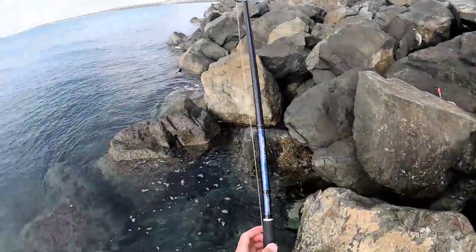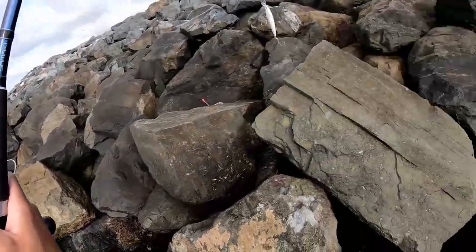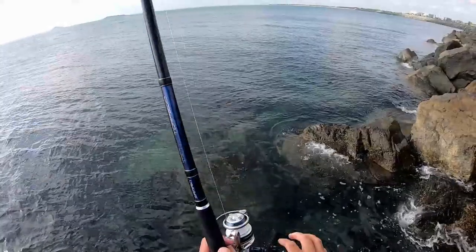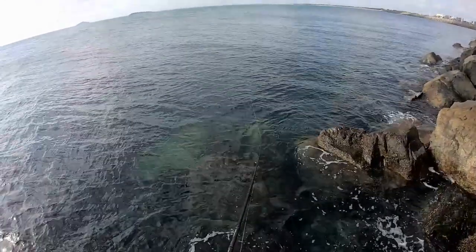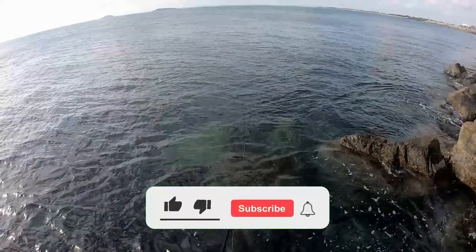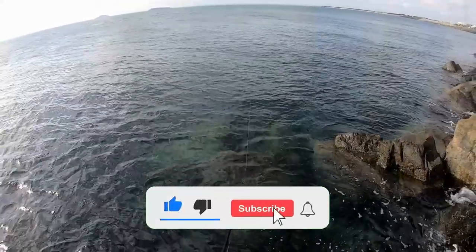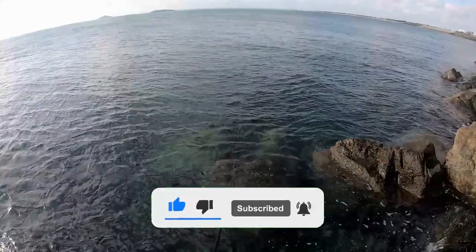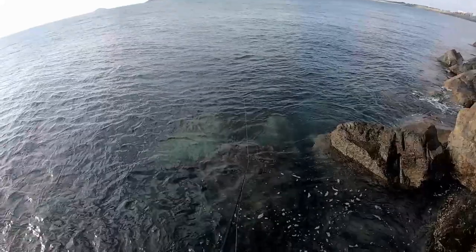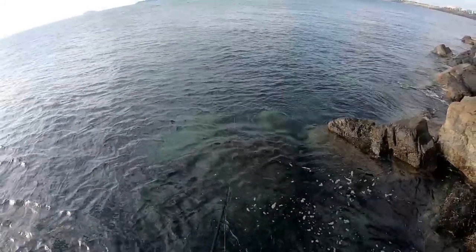Hey everyone, thanks for watching another episode of Endless Seas Fishing. I hope you really enjoyed that one, seeing what's on offer inshore around Mackay chasing mackerel and tuna. Don't forget to like the video, comment, subscribe to the channel and turn that notification bell on — that would be much appreciated. In the meantime, happy fishing, and I hope you look forward to the next episode.